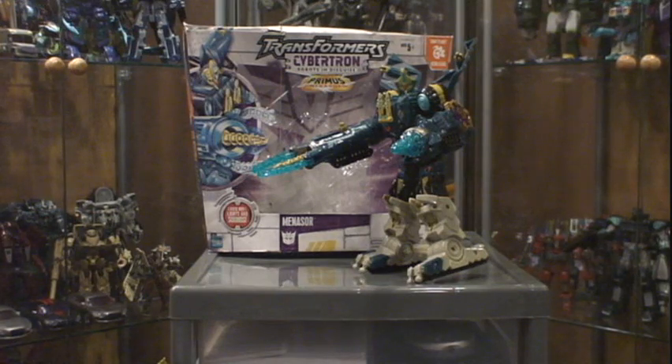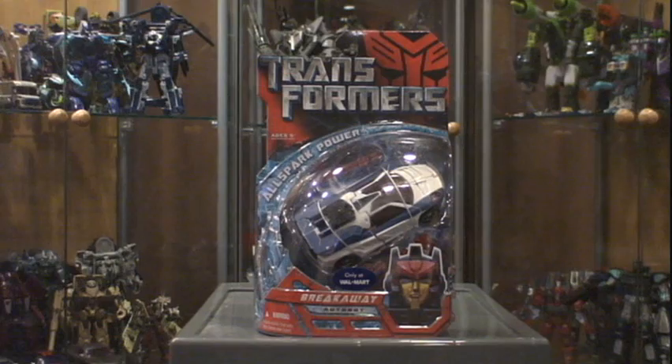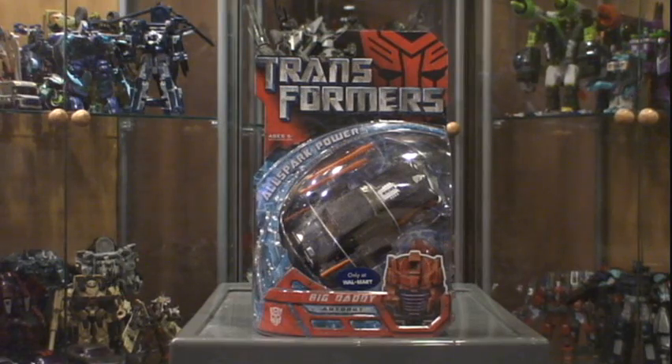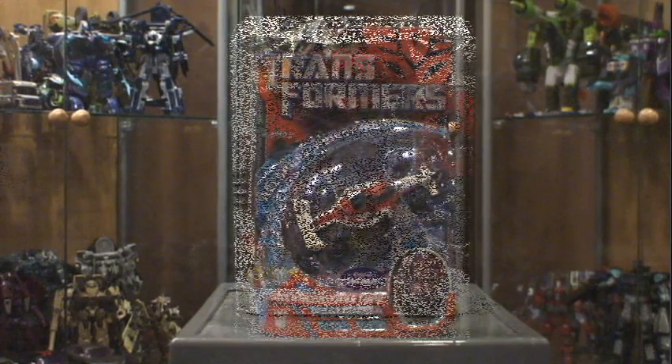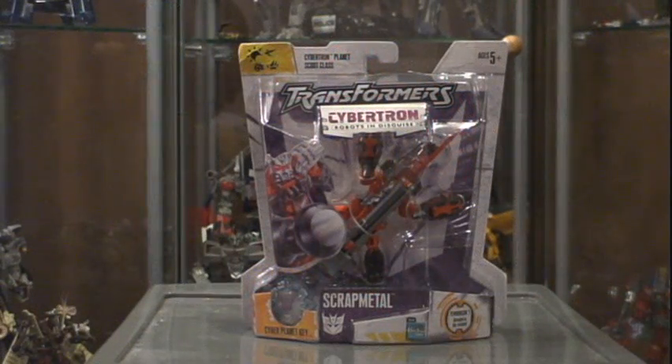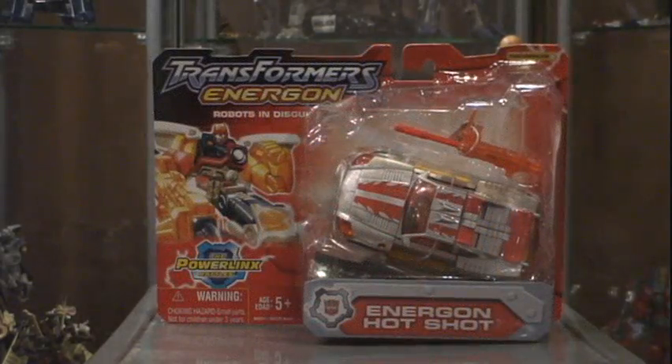From another TFW seller I got a mint-in-box Cybertron Menasor, a Walmart exclusive 2007 movie figure Deluxe Class Breakaway, Big Daddy, and Fractor. Also Cybertron Leader Class Galaxy Force Optimus Prime. From yet another TFW seller I picked up Cybertron Scout Scrap Metal — the red version — Swerve, and Energon Hot Shot.